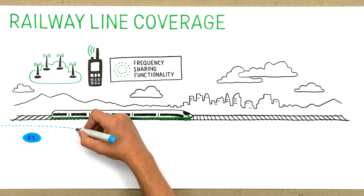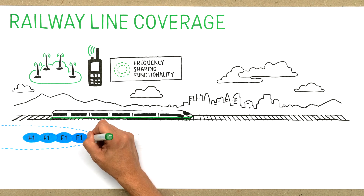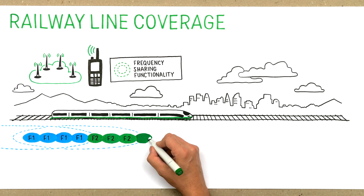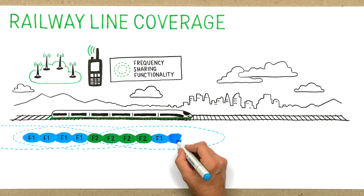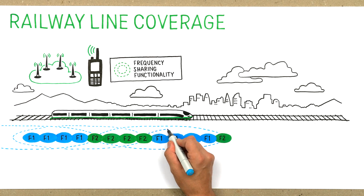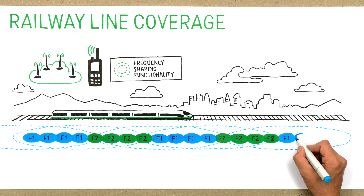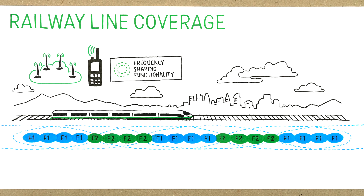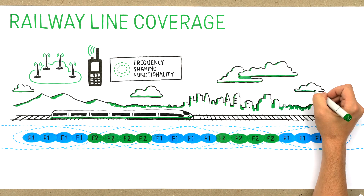Using the DUM frequency-sharing option, the distance where a frequency cannot be reused is still the same. However, since you create a large radio cell by sharing the same frequency pairs on four adjacent sites, you can reuse the same frequency again after only one such large radio cell. As a result, you can cover the whole railway line using just two frequency pairs without causing interference. Since adjacent base stations are sharing the same frequencies, high availability and geo-redundancy are achieved due to plenty of coverage overlap.